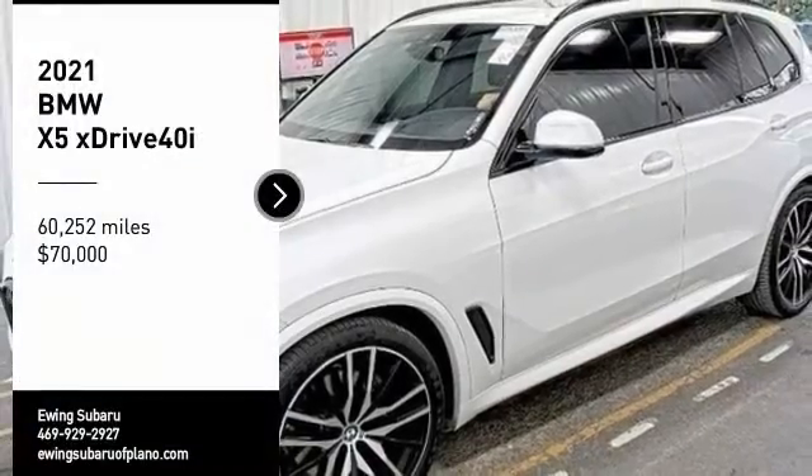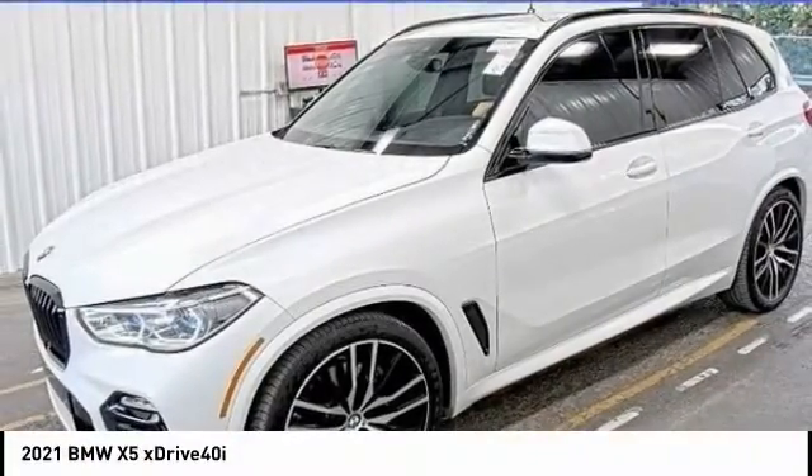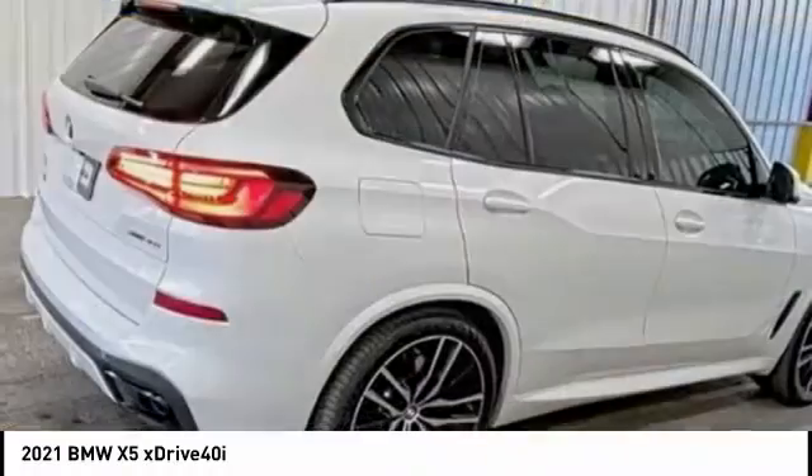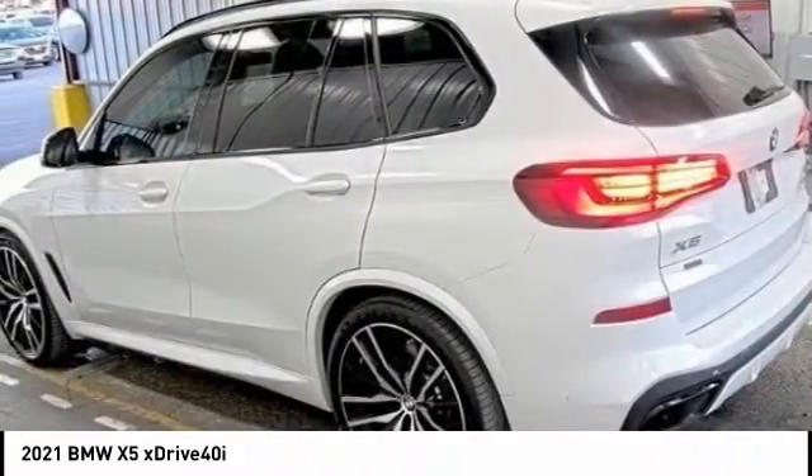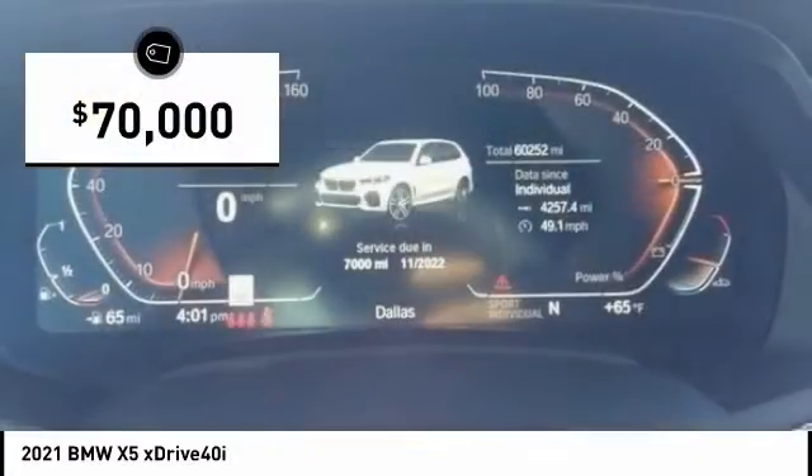Take a ride in the 2021 X5. The BMW X5 is an award-winning performance, space, and efficiency vehicle and is priced below $70,000.